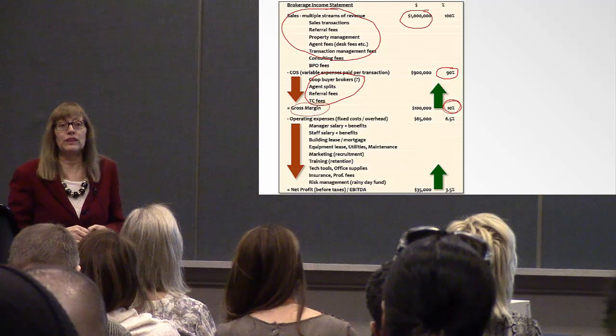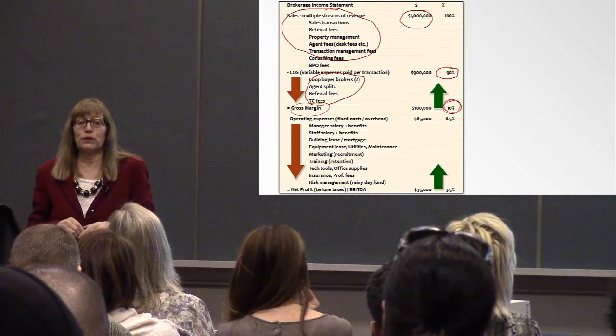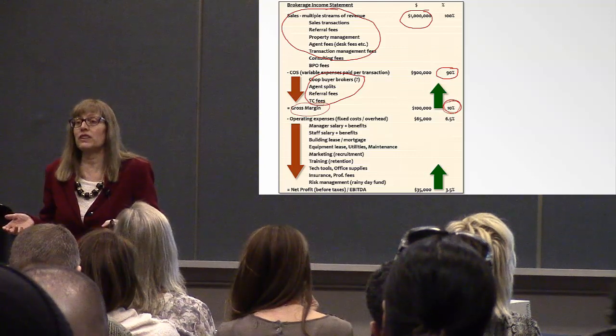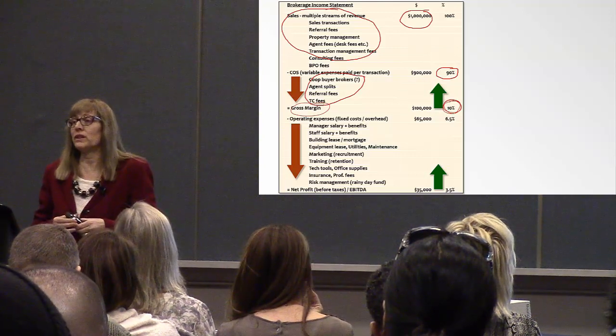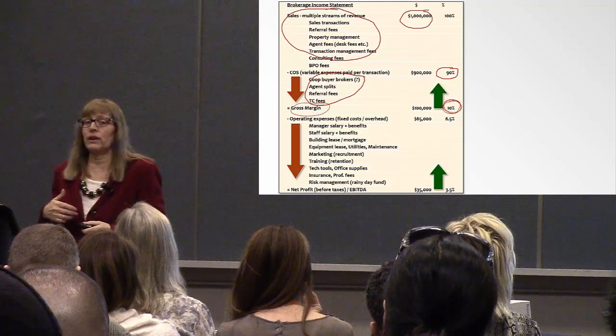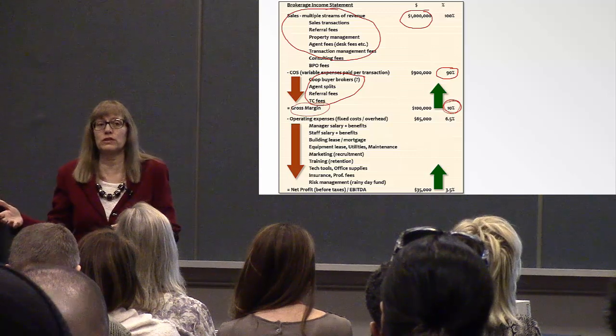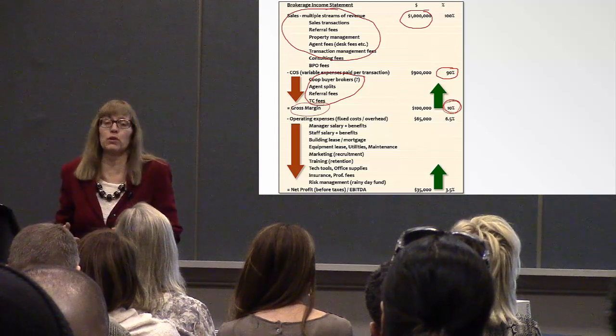Think about that when planning your business. If you offer a 90/10 split to agents, you get 10%. Now you have to pay all your bills from that, or you have to create additional revenue sources because that's not going to support your overhead.